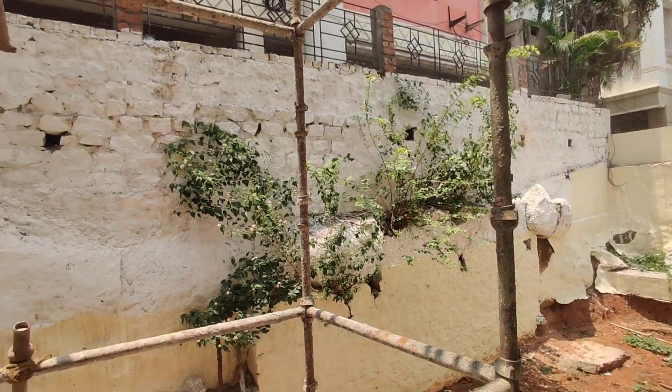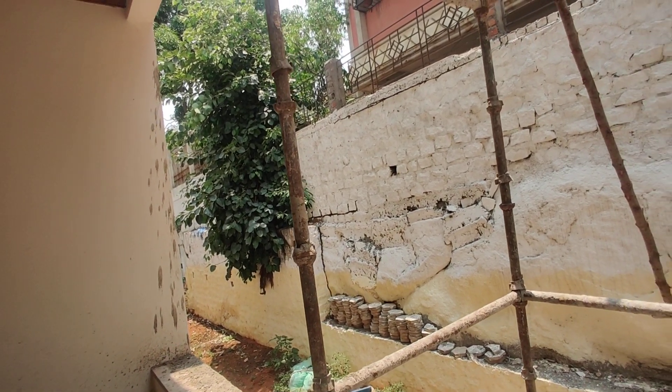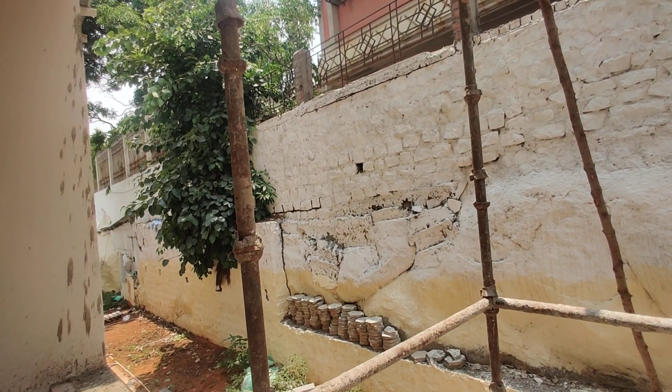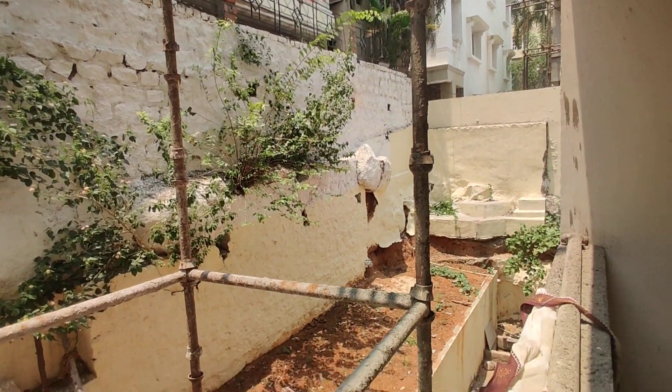The cost is ₹13,000 per square foot. Thank you.